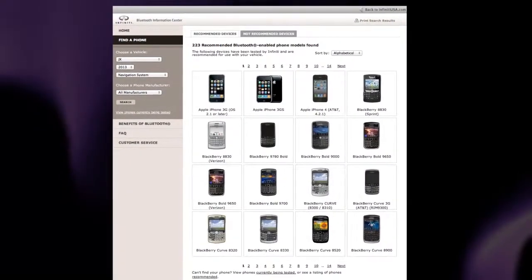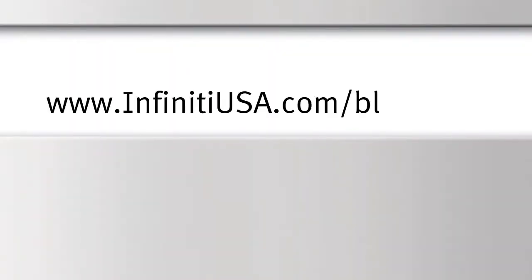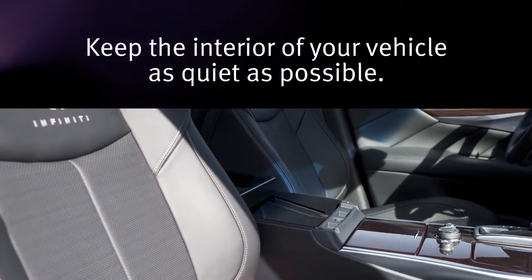For recommended phones and detailed instructions for connecting a compatible cellular phone, please visit www.infinityusa.com/Bluetooth. When using the Bluetooth system, keep the interior of your vehicle as quiet as possible.